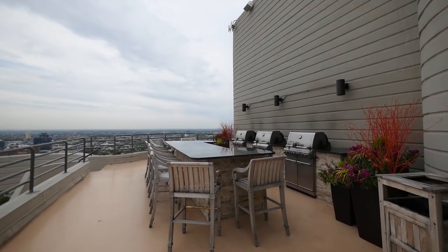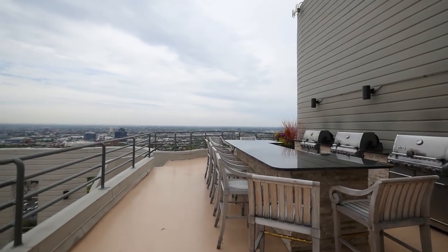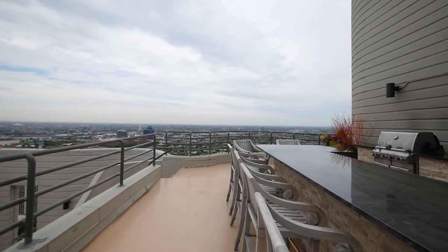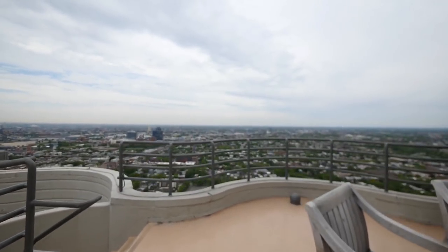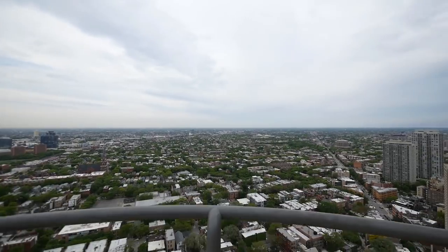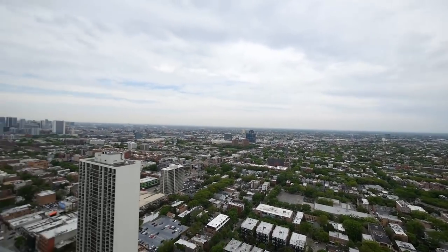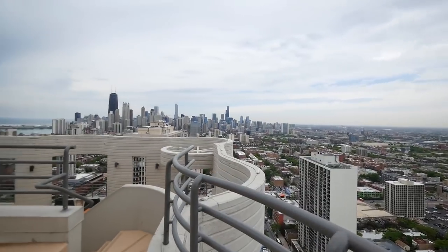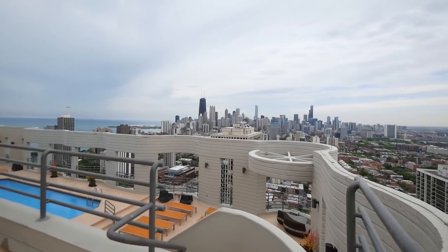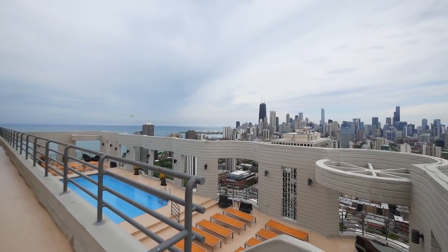We have a robust events program in the building and in the summertime we try to bring the events outside as much as we can. In the past we've had grilling classes, we've had movie nights out on the pool deck, we've had wine tastings. So it's great to be able to utilize that space in the few months that we can really enjoy summer here in Chicago, and nothing impresses friends more than coming here and enjoying an evening out with this view.